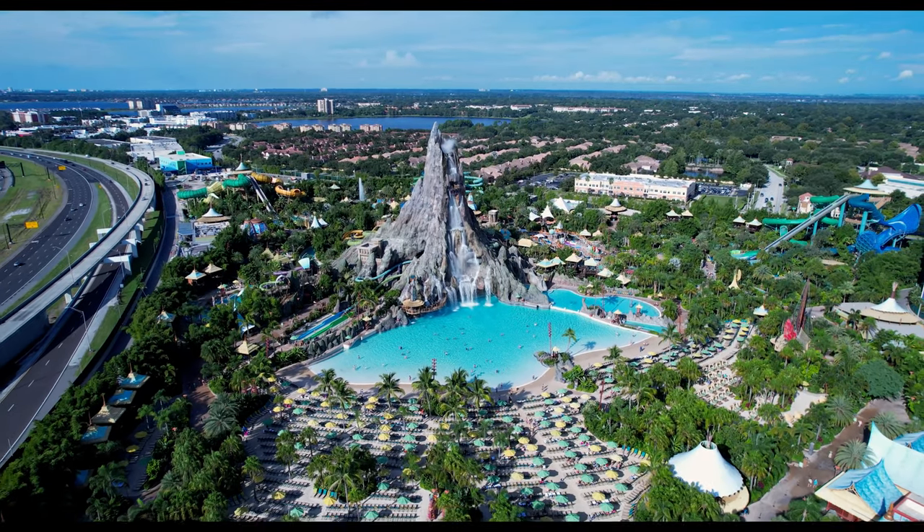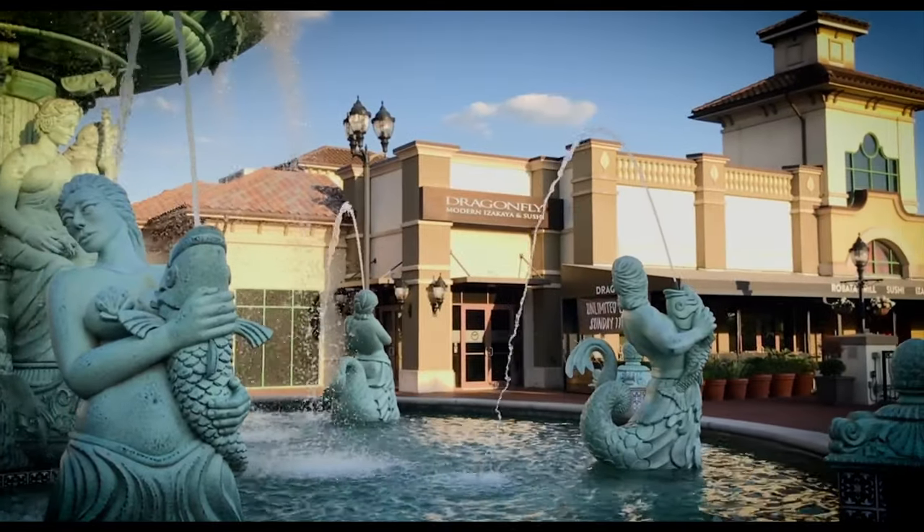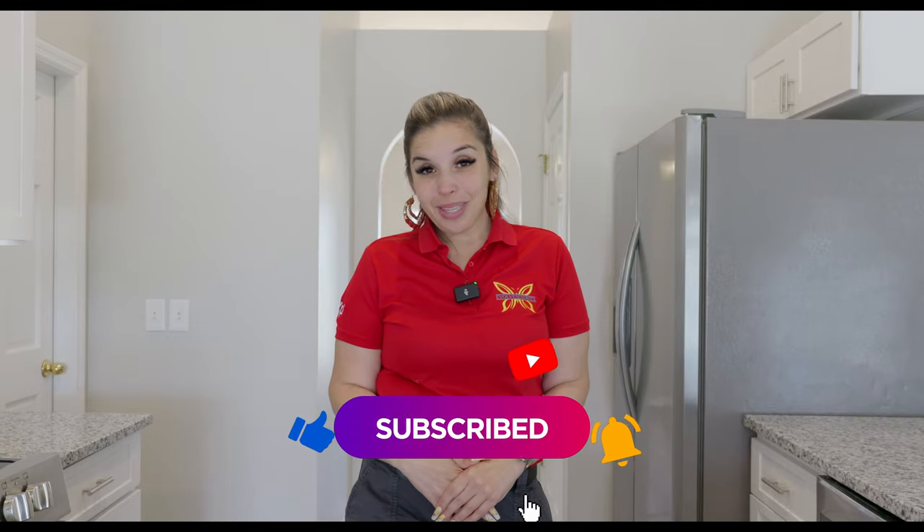What's up YouTube fam? If you're new to my channel, let me introduce myself. My name is Alexis, and I'm Central Florida's real estate advisor and co-founder of the Evolve Estates Group. Our passion is helping people evolve in real estate, so we go all over Central Florida and surrounding areas to show you what Florida has to offer. We explore new construction, resale homes, investment opportunities, local restaurants, shops, and so much more. Make sure you like, comment, subscribe, and turn on those notifications so you don't miss my weekly videos.